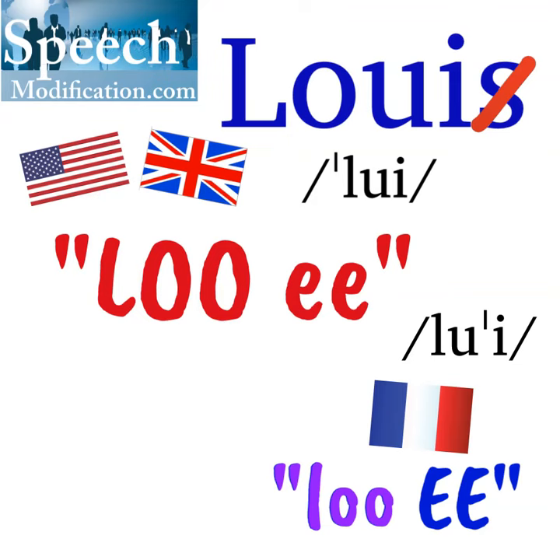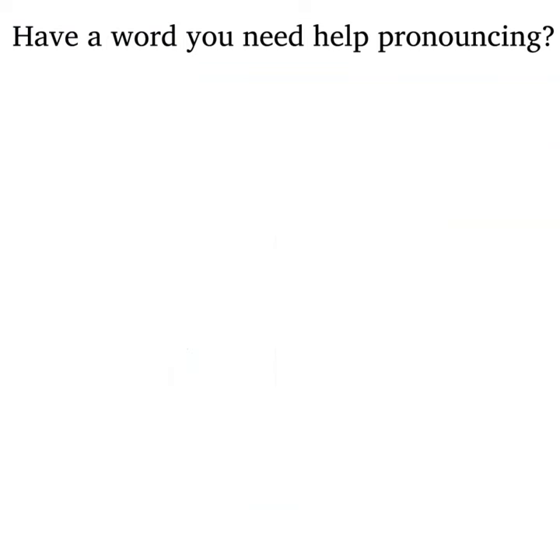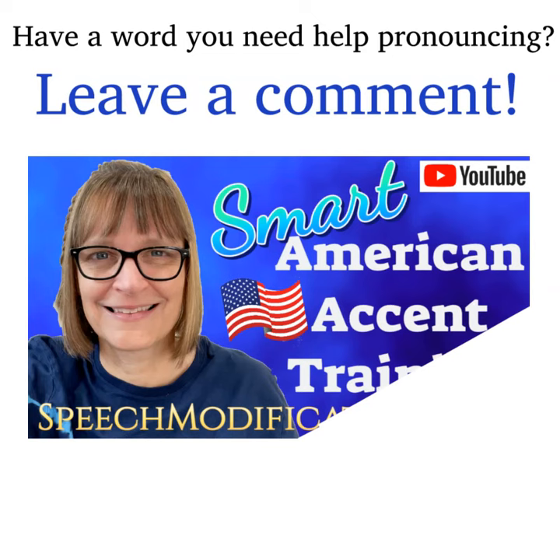For more help with names of people, countries, and places, check out this playlist. Have a word or a phrase you need help pronouncing? Leave us a comment and we'll make a video for you. Want to sound like a native speaker? You can do it. SpeechModification.com.